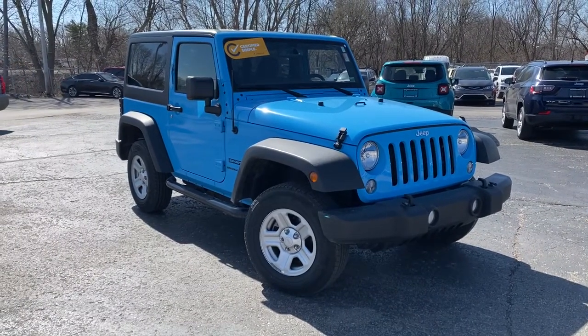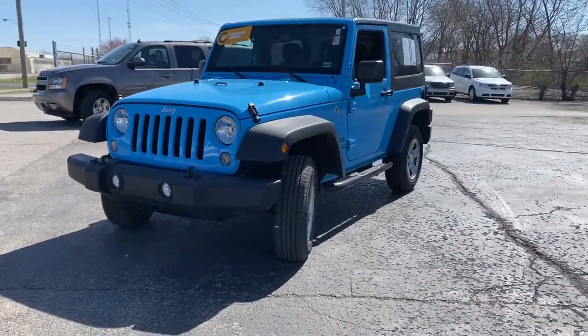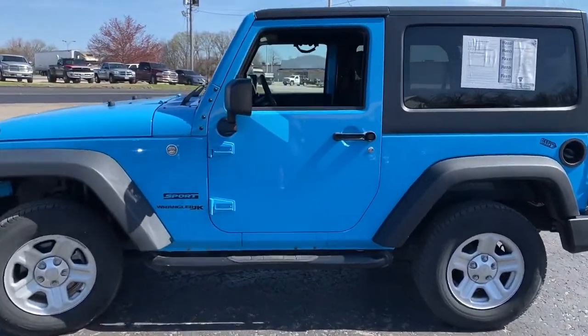Get into the 2018 Jeep Wrangler JK. With less than 50,000 miles on the odometer, this vehicle stands out from the rest. The Jeep Wrangler JK — the iconic off-road vehicle that symbolizes open-air freedom.